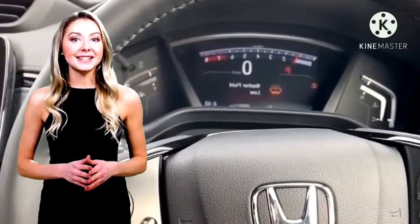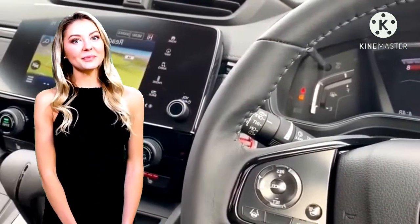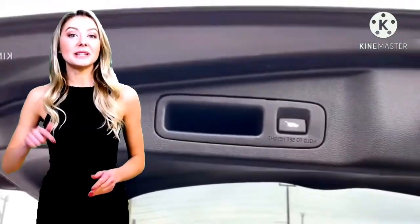Pada bagian interior, Honda CR-V Black Edition memiliki kulit asli dengan logo Black Edition. Panel ornamen pintu piano black dan gagang pintu. Panel dashboard hitam dan berlapis atap hitam.